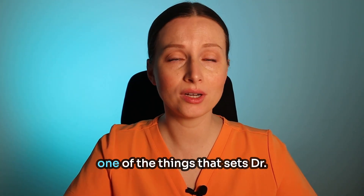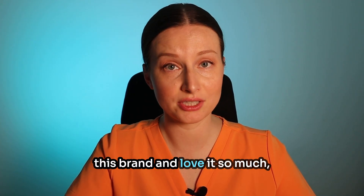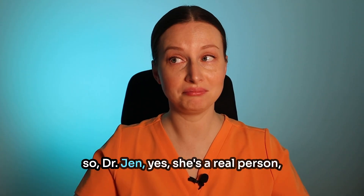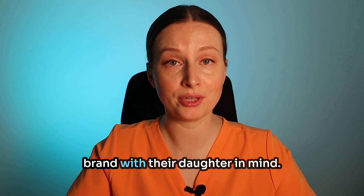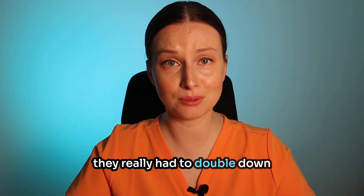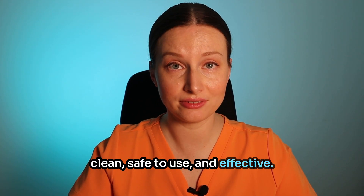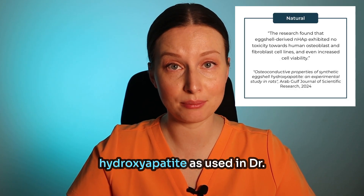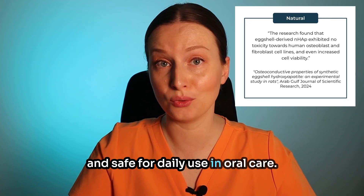Back to this toothpaste — one of the things that sets Dr. Jen's brand apart and why I trust and love it so much is that they prioritize safety and efficacy. Dr. Jen is a real person, and she and her husband started this brand with their daughter in mind. Their daughter had a bunch of health issues and sensitivities, so they had to double down and create a product that was clean, safe to use, and effective. Research confirms that eggshell-derived nanohydroxyapatite, as used in Dr. Jen's toothpaste, is non-toxic and safe for daily use in oral care.